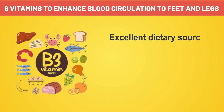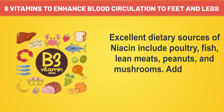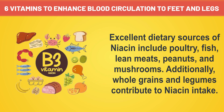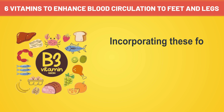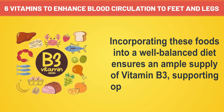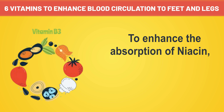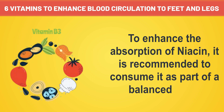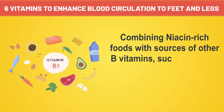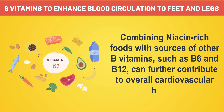Excellent dietary sources of niacin include poultry, fish, lean meats, peanuts, and mushrooms. Additionally, whole grains and legumes contribute to niacin intake. Incorporating these foods into a well-balanced diet ensures an ample supply of vitamin B3, supporting optimal blood circulation. To enhance the absorption of niacin, it is recommended to consume it as part of a balanced meal. Combining niacin-rich foods with sources of other B vitamins, such as B6 and B12, can further contribute to overall cardiovascular health.